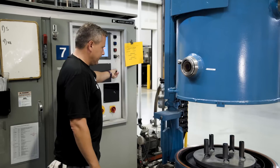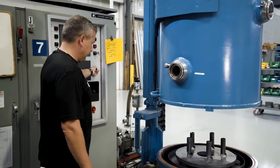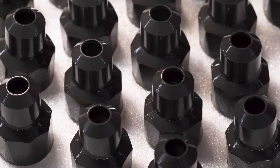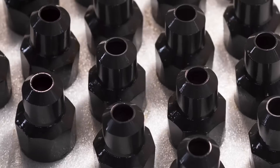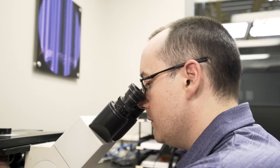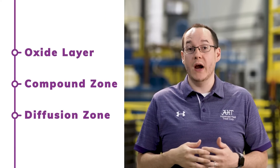UltraOx consists of three main steps: nitriding, or nitrocarburizing, post-oxidation, and a proprietary sealant. During the nitriding process, nitrogen is diffused into the steel, resulting in a hardened diffusion zone and a compound layer. After nitriding, the parts go through a post-oxidation process and receive a proprietary sealant for added corrosion resistance. The parts are then quality tested to ensure customer expectations have been met. The end result is three protective layers to shield your parts from wear and corrosion.